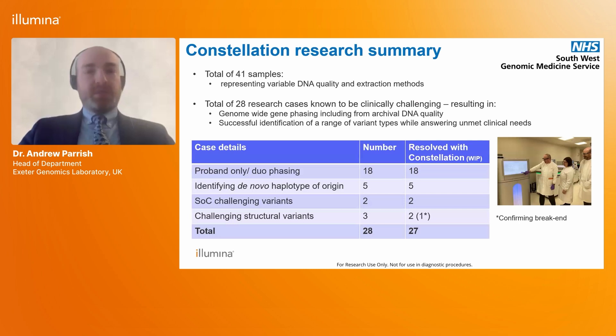To date we have run 41 samples across 28 clinically challenging cases through the constellation read technology. Working with the Illumina team, we've demonstrated genome-wide phasing including from archival DNA quality samples, and successfully identified a range of variant types addressing unmet clinical needs. We look forward to continuing our collaboration with Illumina and particularly thank Sean Humphrey and the R&D team who have been running all of these samples through the machines in Cambridge.